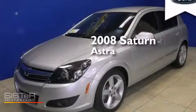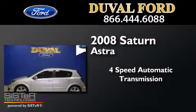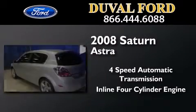This is a 2008 Saturn Astra. This compact has a 4-speed automatic transmission and an inline 4-cylinder engine.